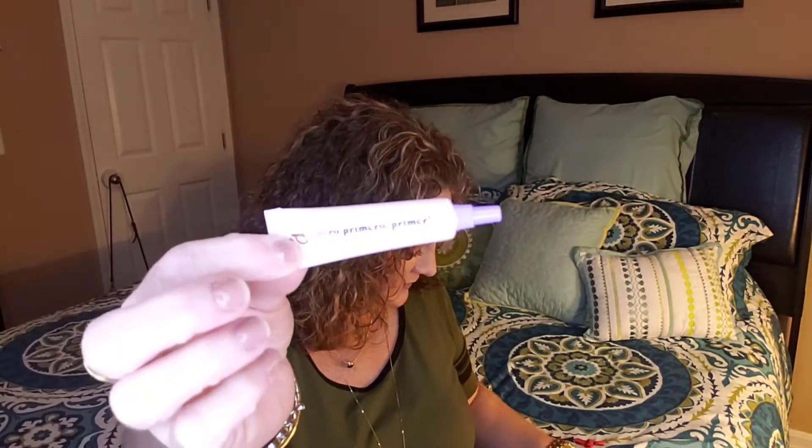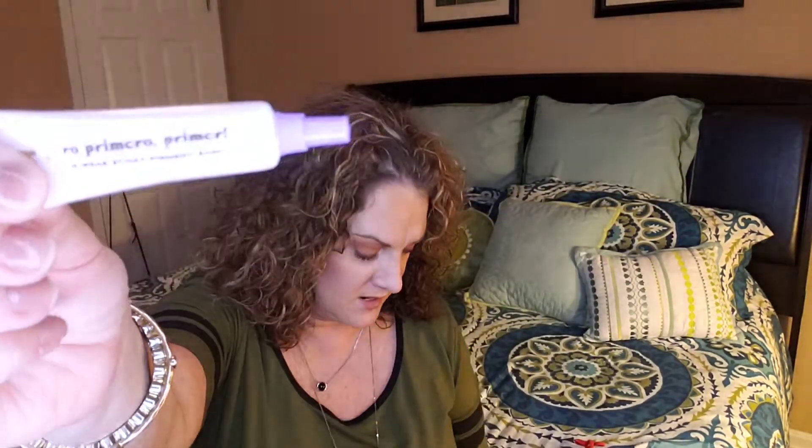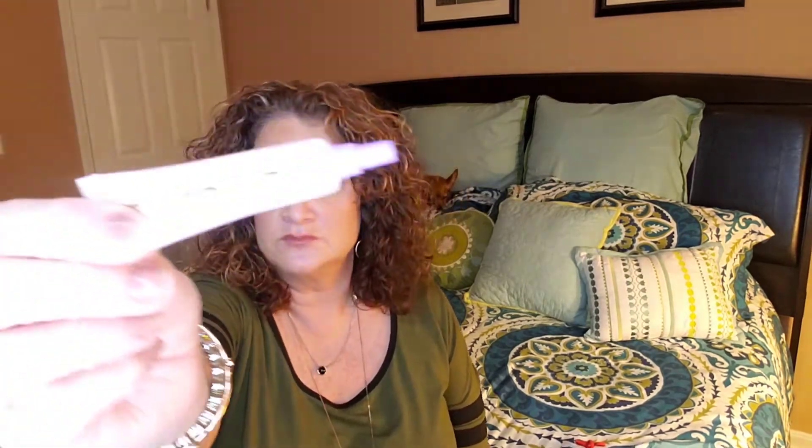The next thing is a tiny size — no bigger than my finger. This is an Alamar Cosmetics Peril Primero Primer, a long-wear sticky pigment base. It's a water-based primer designed to glue eyeshadow in place and maximize color and pearl dimension. It's enriched with shea butter and also works as glitter glue. This retails for $15 — it's itty-bitty for that price, but I don't mind having it.